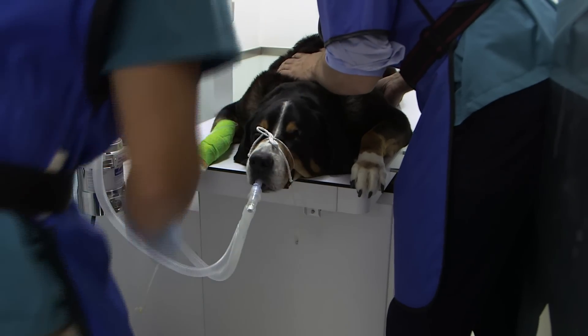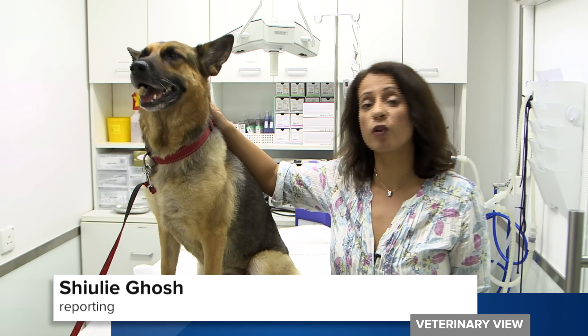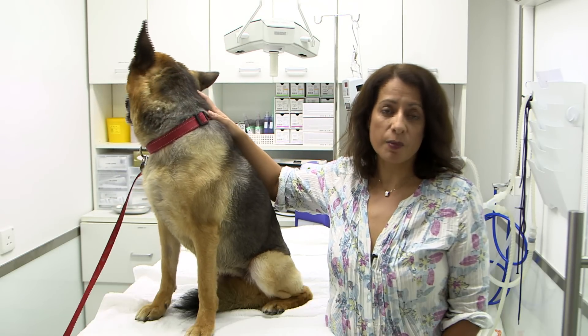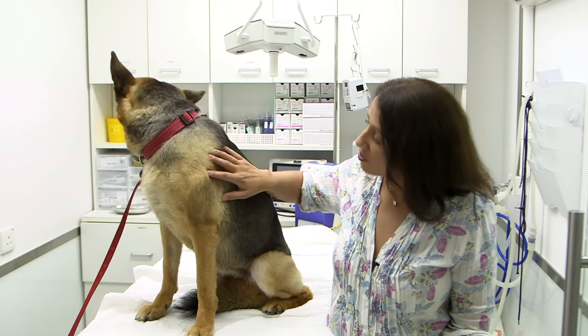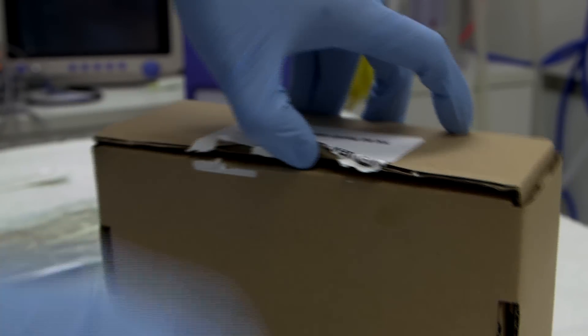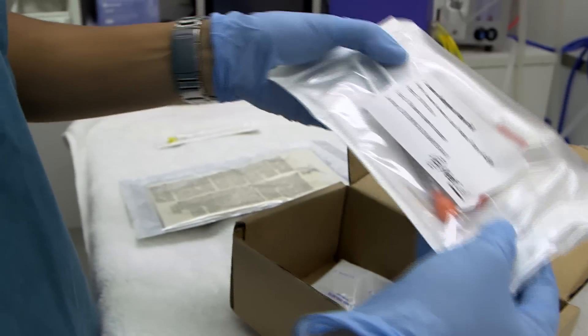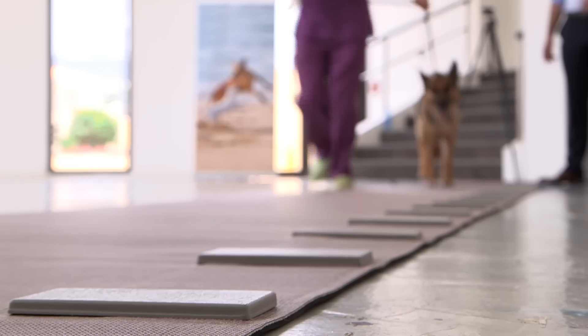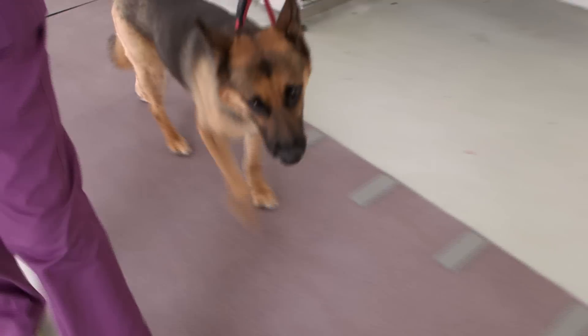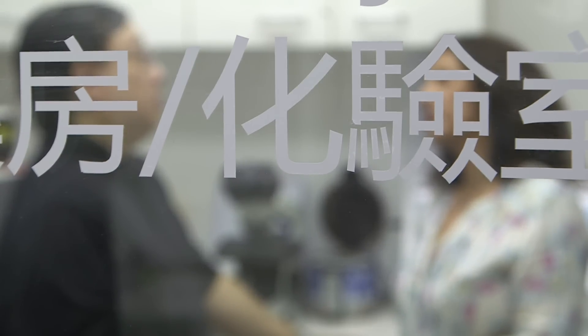Osteoarthritis is where the research has started, but there are a range of other indications that could be investigated in the future. Currently, treatments for osteoarthritis in dogs involve invasive surgery or pain management. But with stem cell therapy, the lost cartilage in their joints could actually be replaced. VetCell Therapeutics Asia is one of the first companies in the world to conduct this kind of research into regenerative medicine, designed specially for pets.